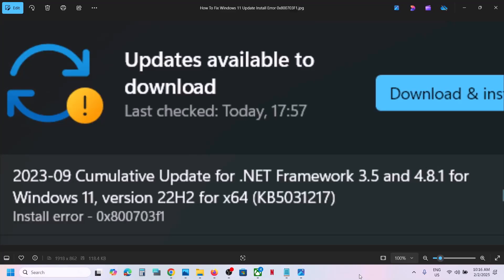Hello guys, welcome to my channel. Today in this video I'm going to show you how to fix when you're unable to update your Windows 11 because of error code 0x800703f1. If you're receiving this error, please follow the steps shown in this video.